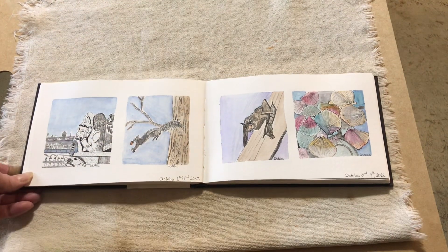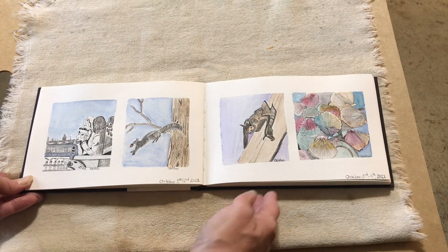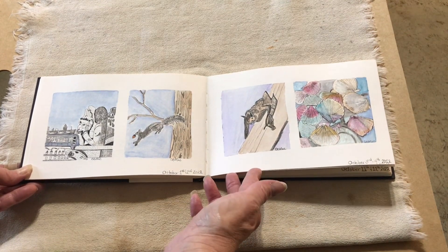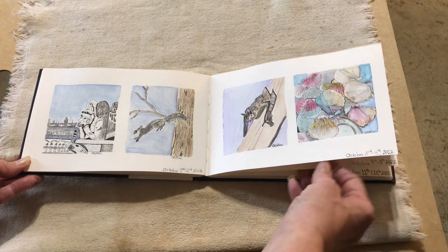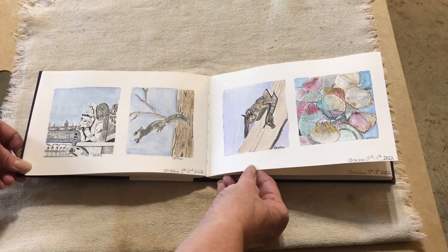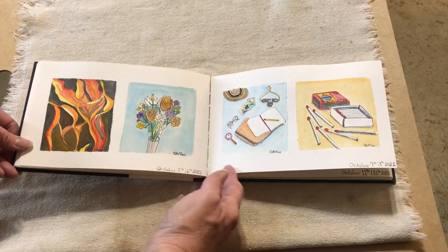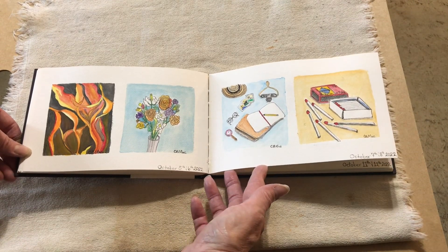This is Inktober 2022 with its month of prompts. Mainly ink is used. I do use a little bit of watercolor wash every once in a while for backgrounds or to help set off the ink.